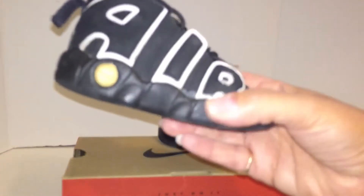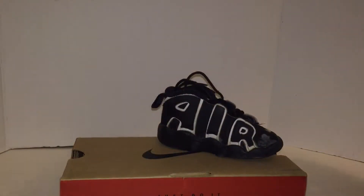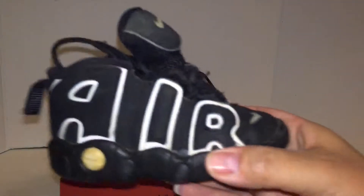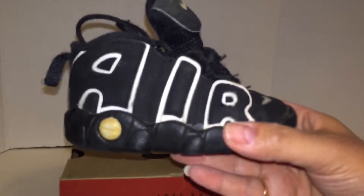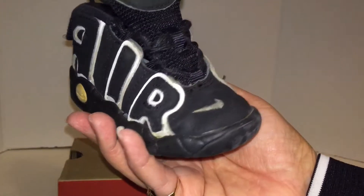Well, check them out — these are original. Let's see if there's a date on them. 1996. Dope. I still have them. I just kept the box all these years. I don't know how I kept track.